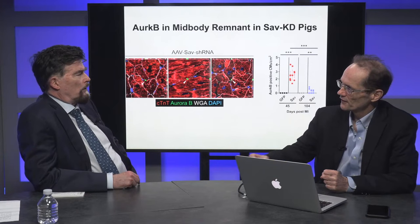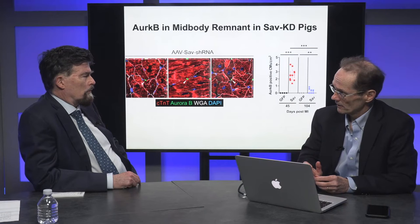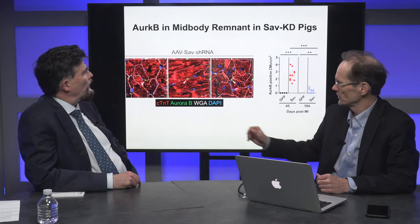This is the first shot across the bow — we have our foot in the door now. With the idea that division is self-limiting: at the 45-day post-MI time point we see quite a bit of Aurora B mid-body signal, but at the 104-day time point it's almost all gone — showing the cardiomyocyte division is indeed self-limited.